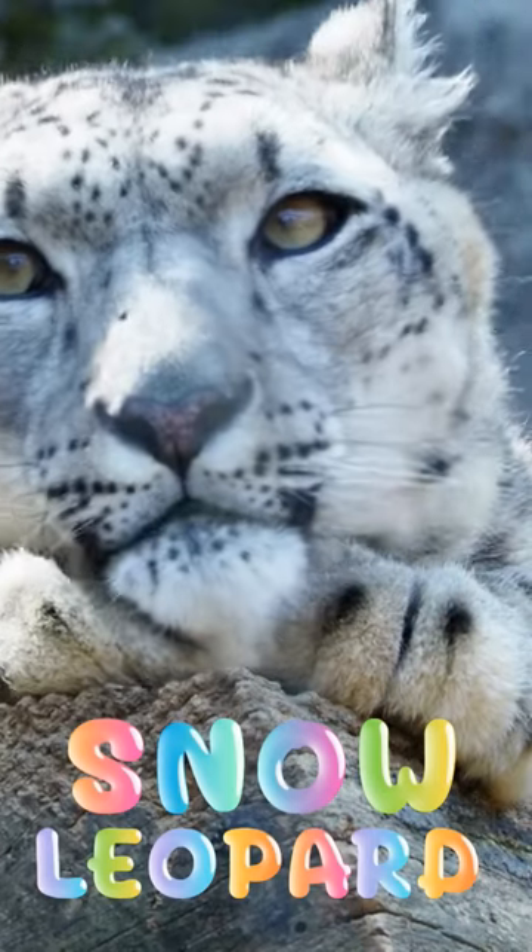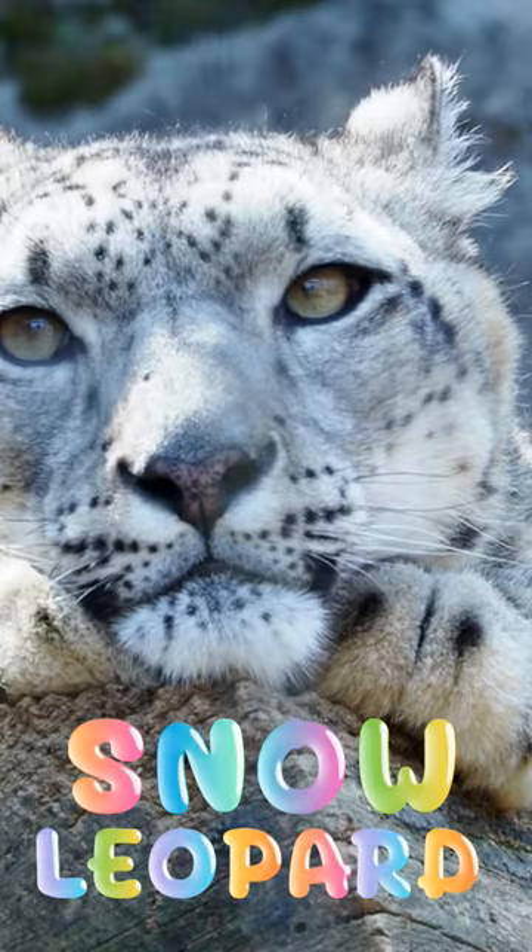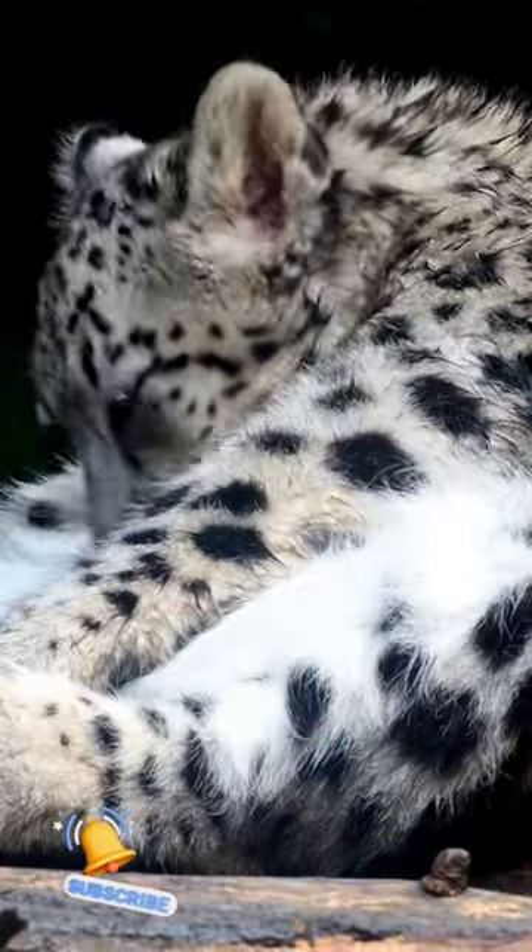Firstly its paws, which are massive, since being large helps these animals walk on the snow by spreading their weight so they don't sink as much — essentially they're snowshoes.